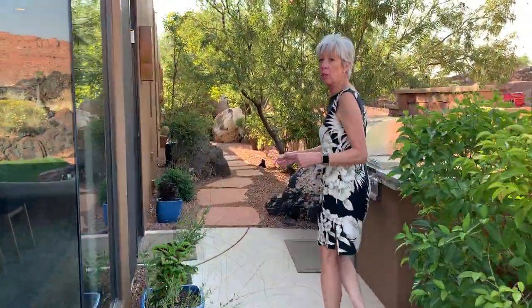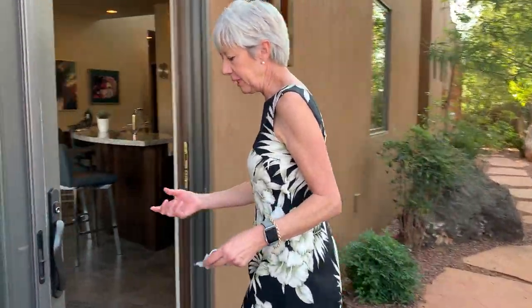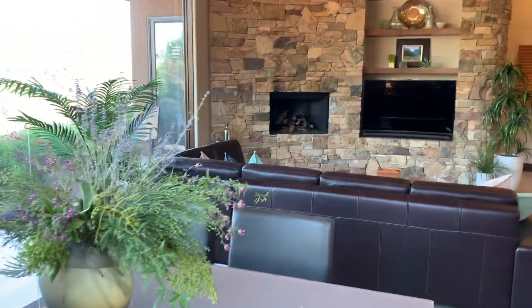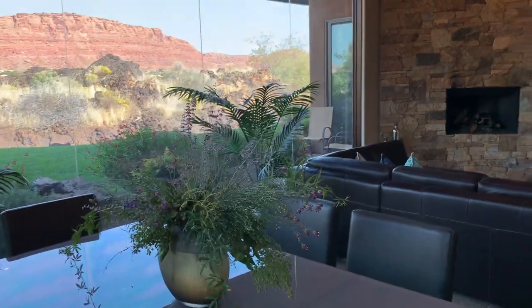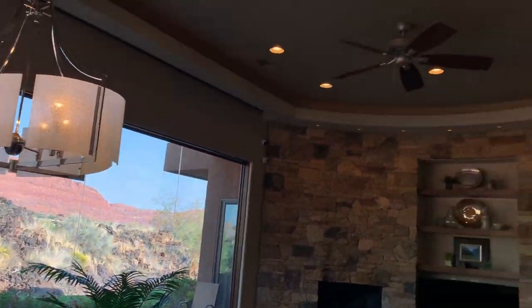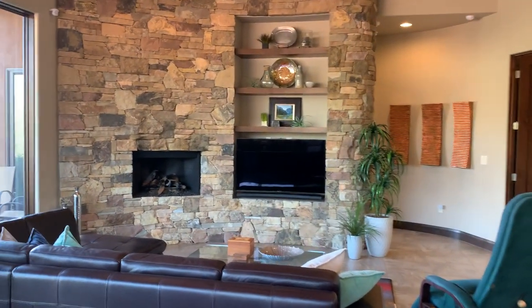The home has solar. It was installed and completed in February of this year, so the utilities are about $15 a month — that includes electric and garbage. That makes up for the HOA. They were a little concerned about the HOA, but that is a huge plus. A lot of detail.